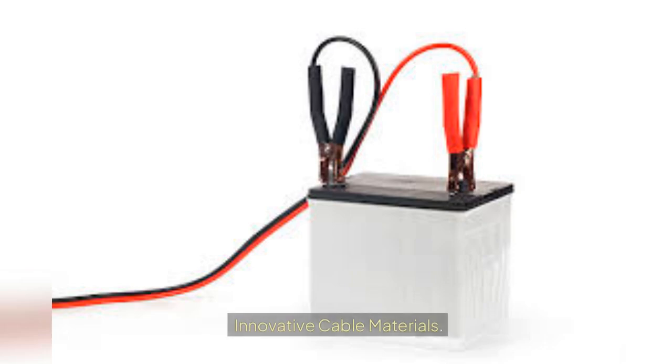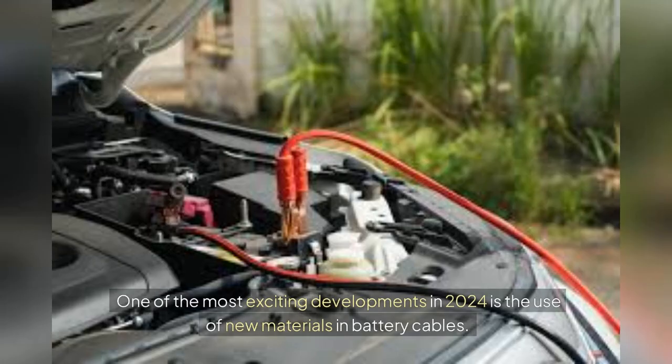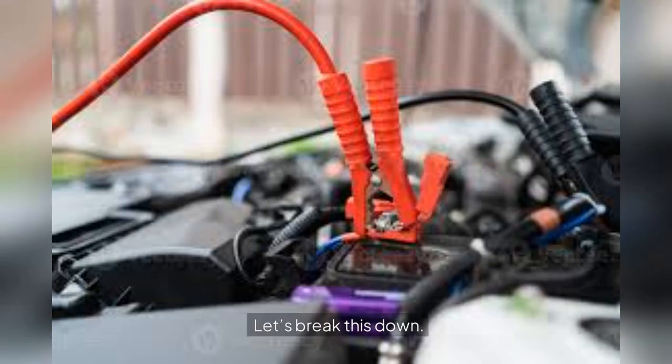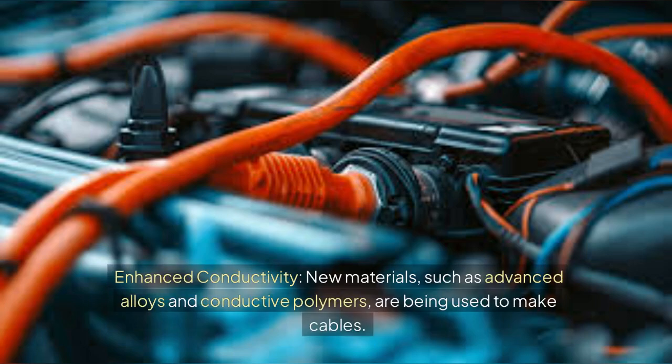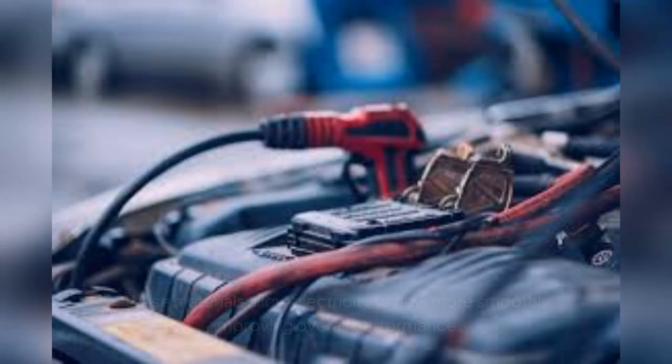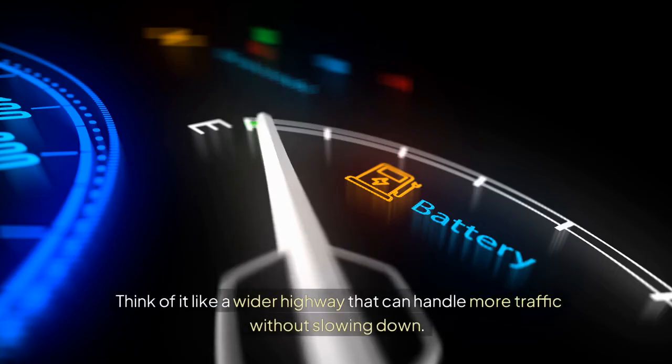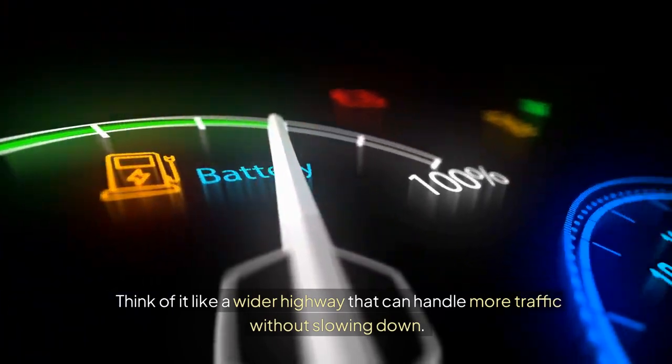One of the most exciting developments in 2024 is the use of new materials in battery cables. These materials are designed to enhance conductivity and reduce weight. New materials such as advanced alloys and conductive polymers are being used to make cables. These materials allow electricity to flow more smoothly, improving overall performance — think of it like a wider highway that can handle more traffic without slowing down.